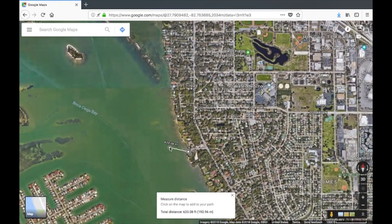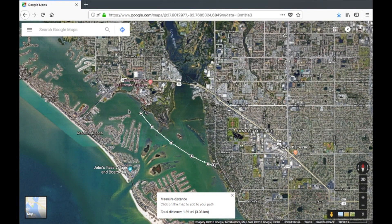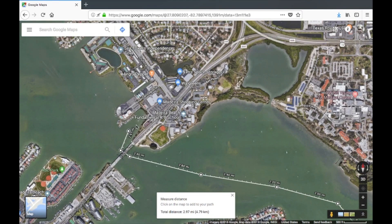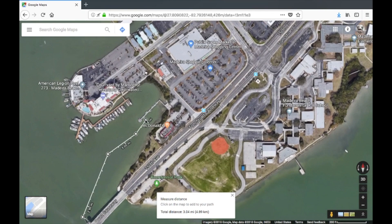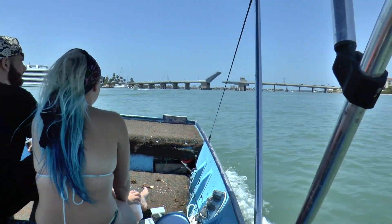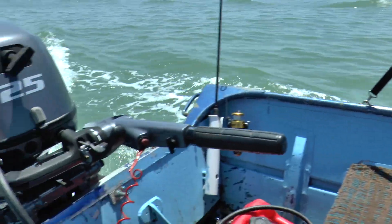From the boat ramp, I traveled to a McDonald's located on the water. I went under this bridge to this McDonald's, which is pretty cool because you can actually park your boat there, leave it at the dock, walk inside, and see your boat from the windows. We are going under this bridge because on the other side, to the right, there's a McDonald's — that's where we are heading.